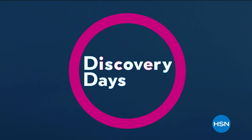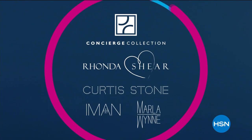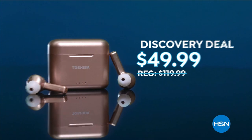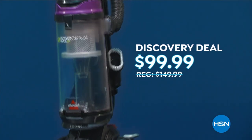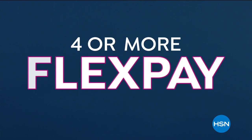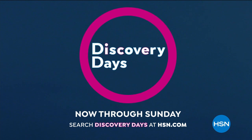HSN's first-ever Discovery Days is here — 10 days of discovery deals on HSN exclusive brands and national favorites, like Toshiba wireless noise-cancelling earbuds for $49.99, Kerez dark spot brightening concentrate for $44.50, and Abyssal power groomed vacuum now $99.99, plus so many more deals up to 30% off. More flex pay options too. Discover all there is to love about HSN during our first-ever Discovery Days, now through Sunday.